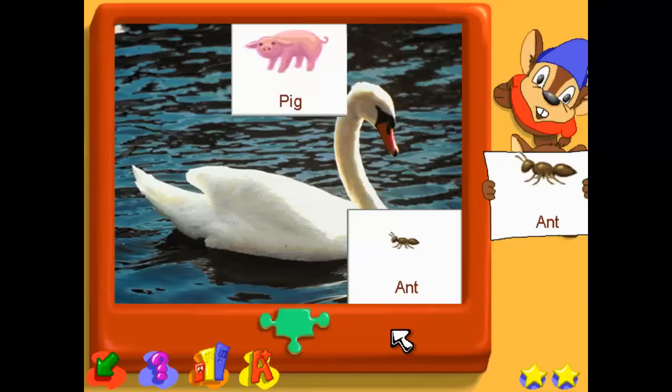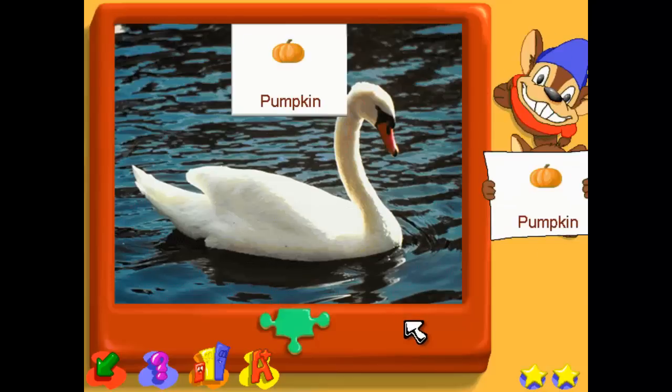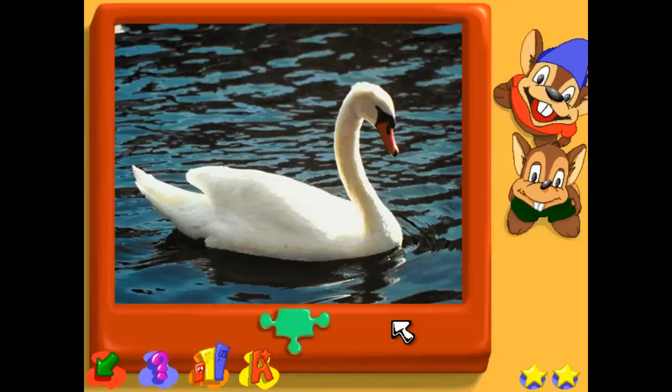Find the smaller. Find the same size pumpkin. Wow, you got all the pieces — cool picture, huh?